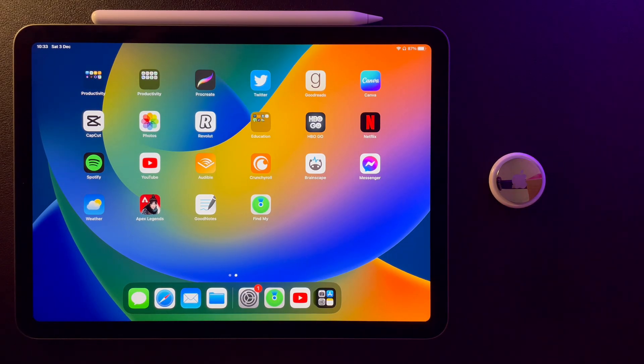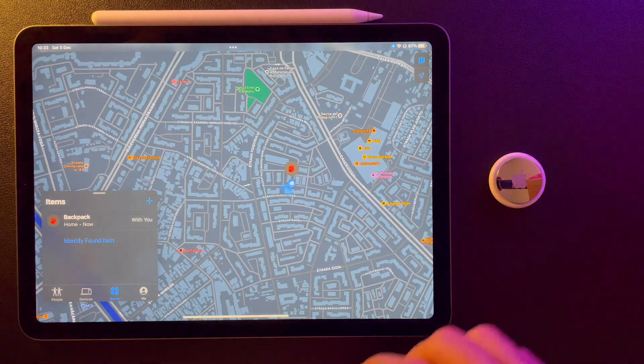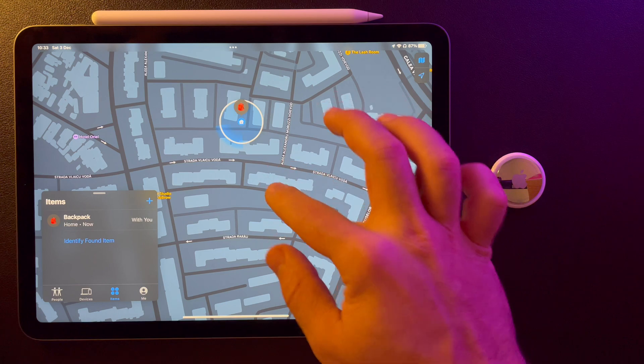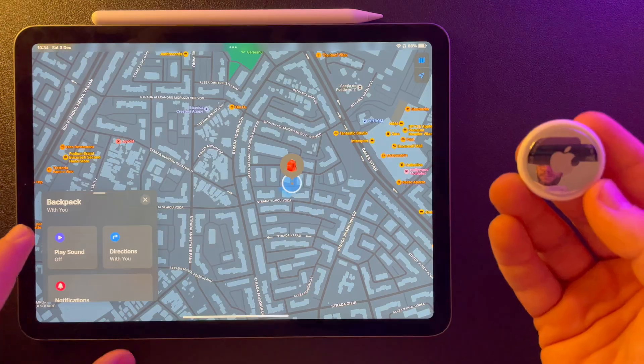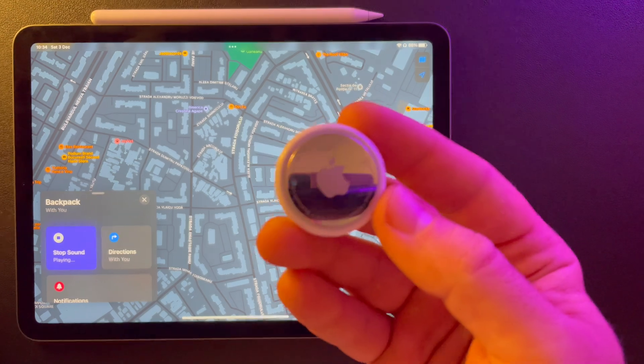Another extremely useful feature is the Separation Alert. You can ask your iPhone to send you notifications when your AirTag is left behind. This way it not only helps you find your lost devices, but also prevents you from losing them in the first place.